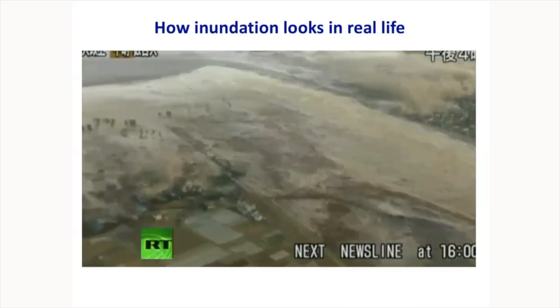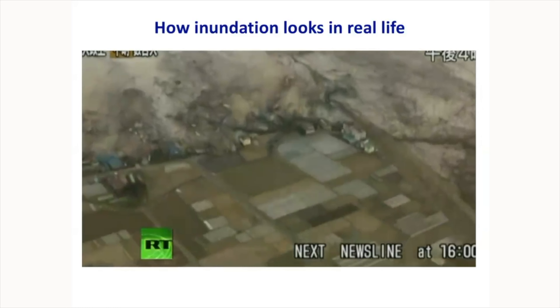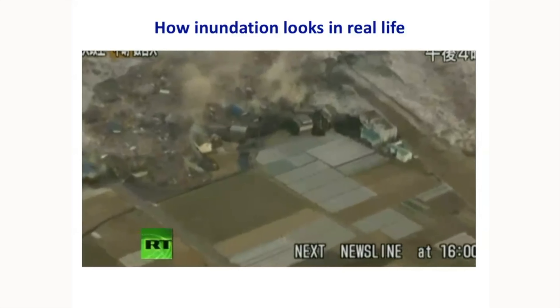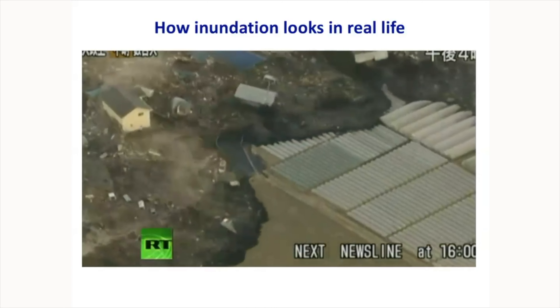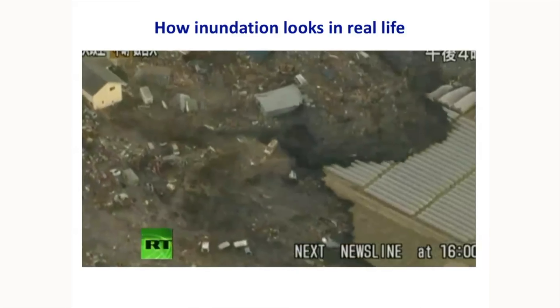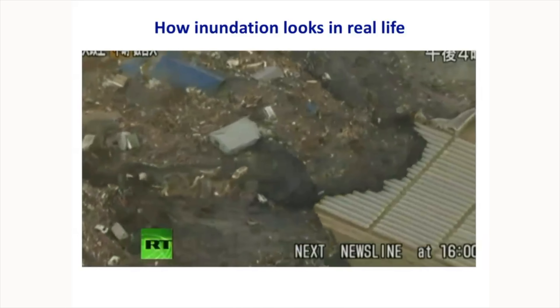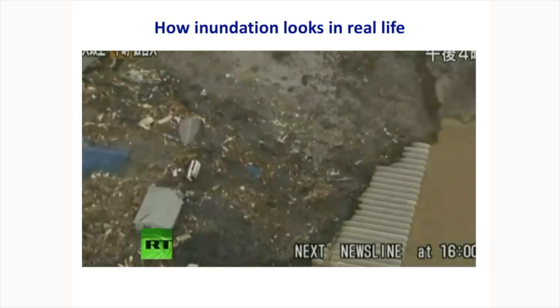Here is the aerial view of the same front moving quickly — you can see that you cannot even drive away from it. It's very fast. Evacuation is the only option if it's available.